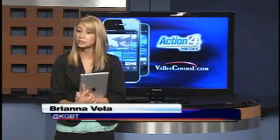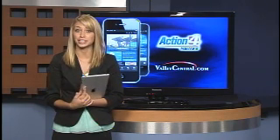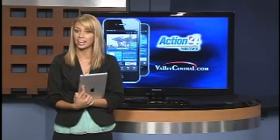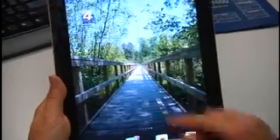Viewers have asked for a new and improved mobile app, and thanks to the Edinburgh Economic Development Corporation, we are giving it to them. It's available right now, free of charge, in the iTunes Store, Android Market, and on Google Play. Simply search for KGBT or Action 4 on your phone or tablet and press download.